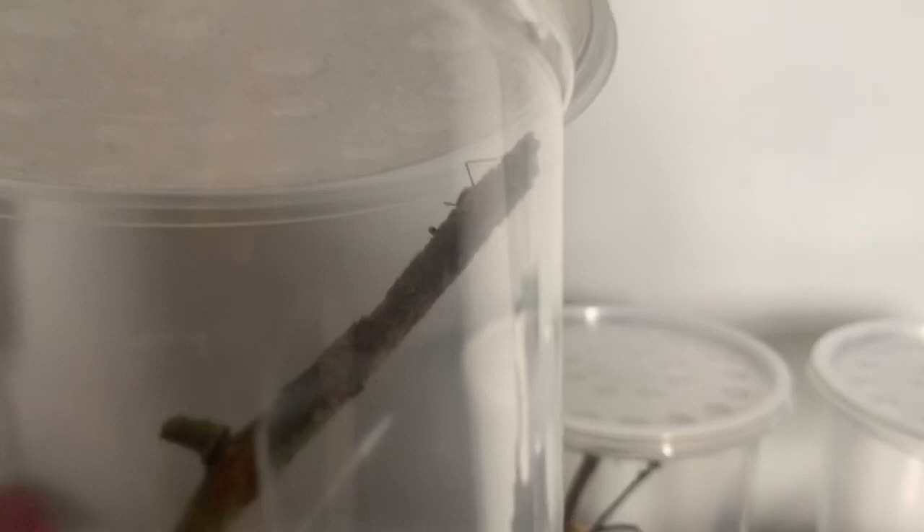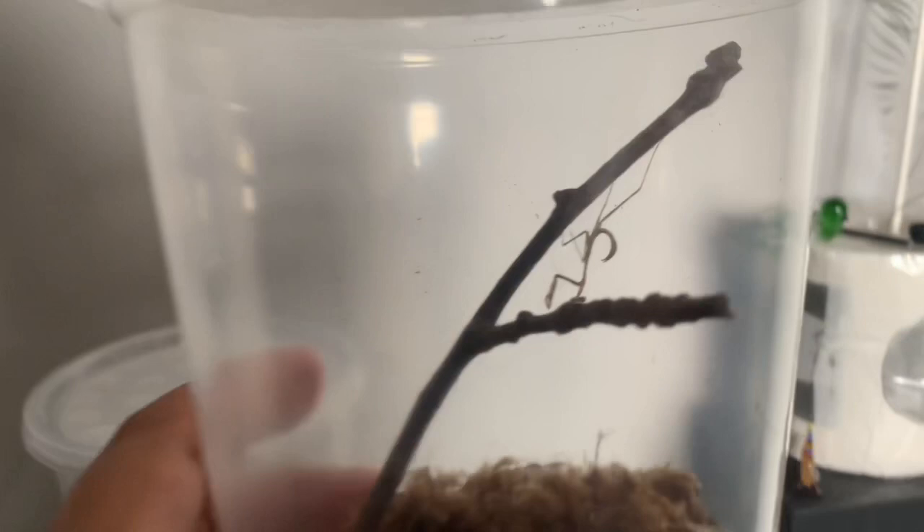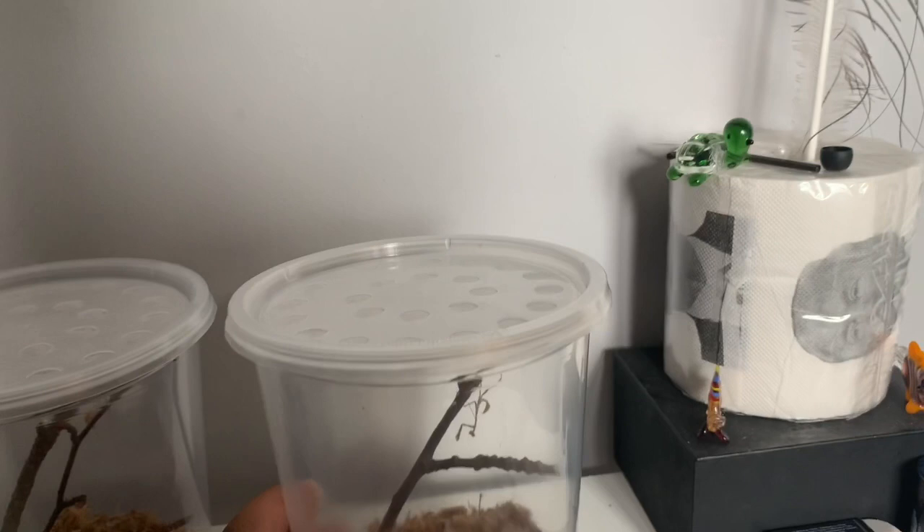Just a quick look at each one before I end the video. This is the Budwing Mantis — the clarity of these cups is really, really nice, and it's just chilling on the little stick. For each one of these guys, I'm hoping for females, since females do live longer than male mantids. Here is the Double Shield Mantis — looking really, really nice. And last but not least, the Peacock Mantis. I'm probably going to give these guys a little spray down later and attempt to feed them some mealworms since I don't have any fruit flies at the moment.